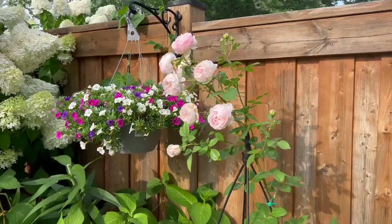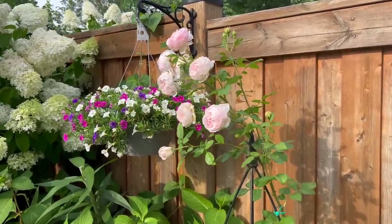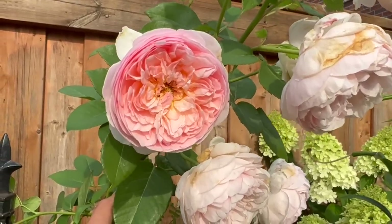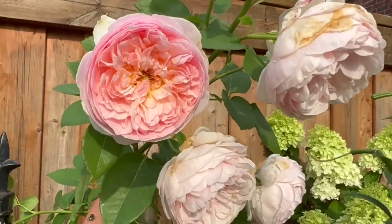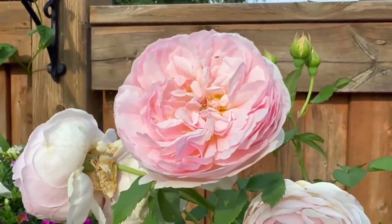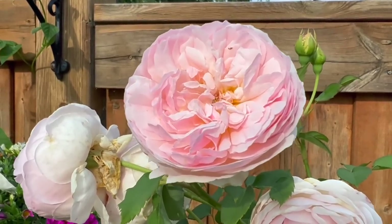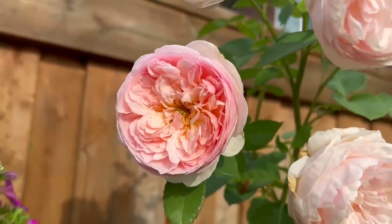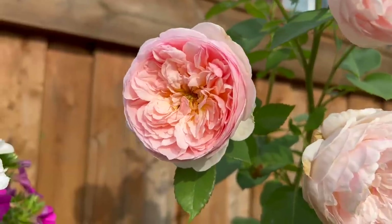This year, for the first year in many years — I can't even remember how many — we have very few Japanese beetles feeding on the roses. Because of that, I'm able to see these in bloom during the second flush. Normally everything that comes out gets fully eaten before they even get to open up, so I'm just so happy to see these blooming beautifully.